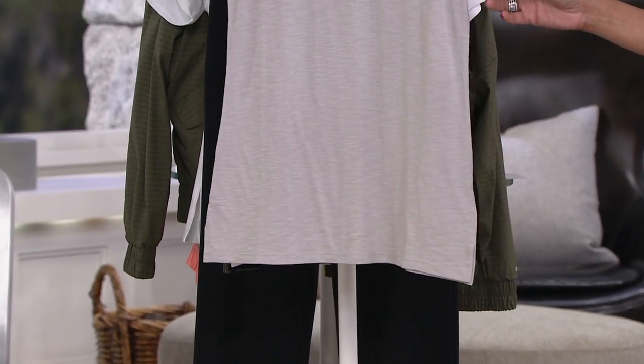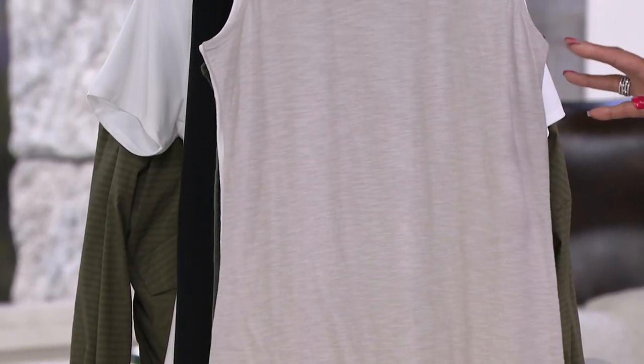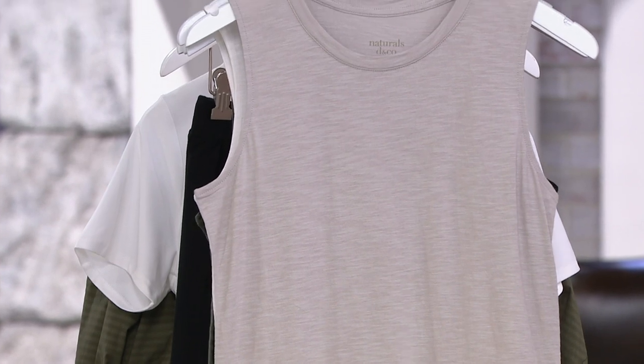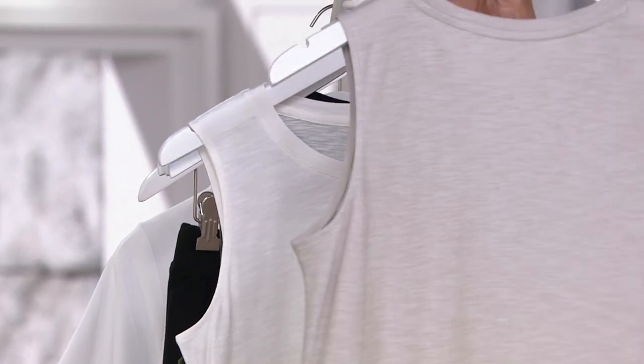I love the length of this tank and the silhouette. It's got a straight hem, and the length in missy sizes ranges from 26 and a quarter to just shy of 29 inches. In plus sizes it's going to be 29 to 32 and a half inches, with a round neck.